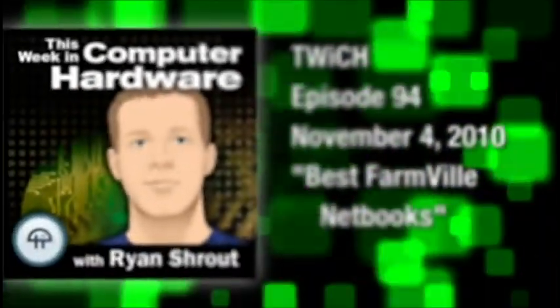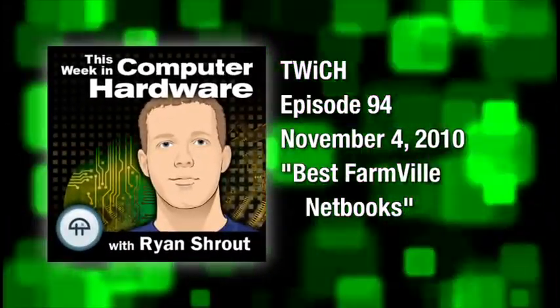This is Twitch, This Week in Computer Hardware, episode 94, recorded November 4th, 2010.